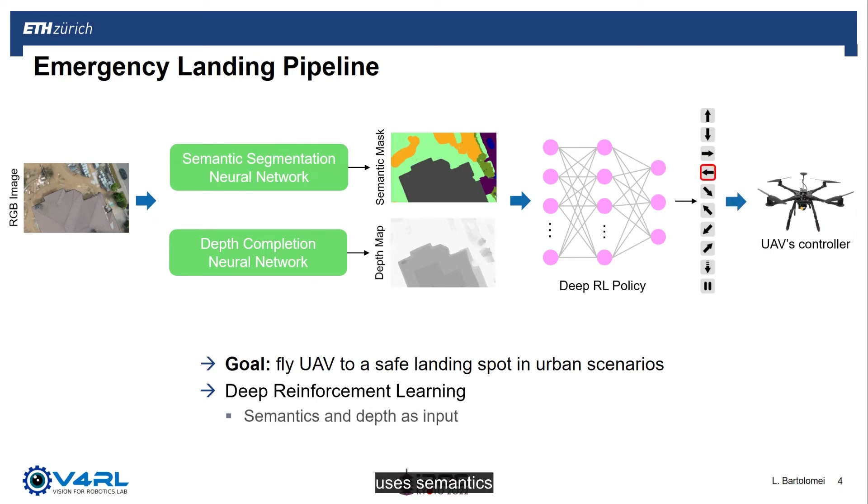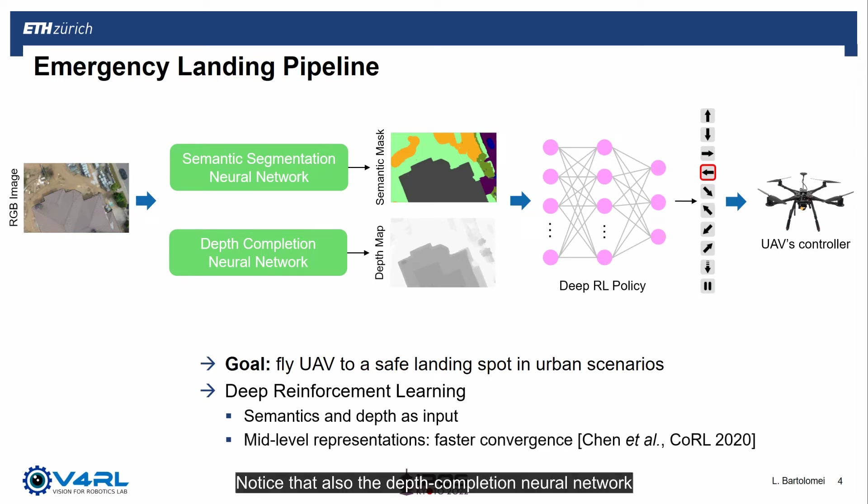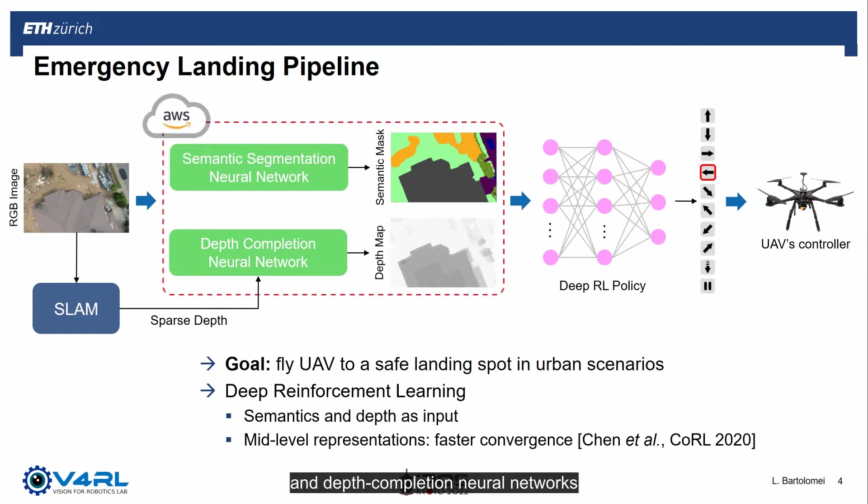Notice that the policy uses semantics and depth as input, as these mid-level representations have been proven to lead to faster convergence of the policy. The depth completion neural network also requires sparse depth input together with RGB images. In the pipeline for real-world experiments, we use a vision-based SLAM system to estimate the depth of a sparse set of landmarks. Since our objective is to deploy the pipeline on small drones, it is designed in a modular way such that semantic segmentation and depth completion neural networks could either run on board the drone on a portable GPU or be outsourced to the cloud.